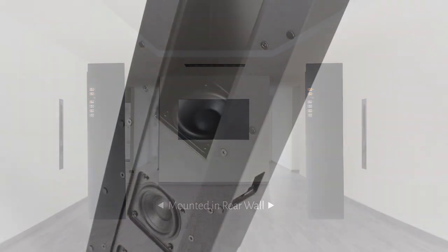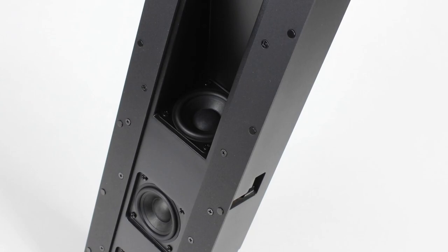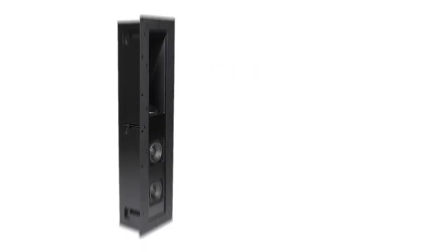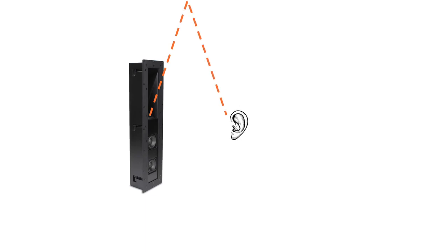Here's how it works. The revolutionary SkyBar satellite features a three-inch speaker mounted into a waveguide, which allows for the directing of sound to reflect off an adjacent wall.